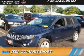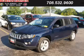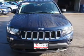Presenting the 2014 Jeep Compass. It's powered by 4-wheel drive, a 2.4-liter, 4-cylinder engine, and an automatic transmission.